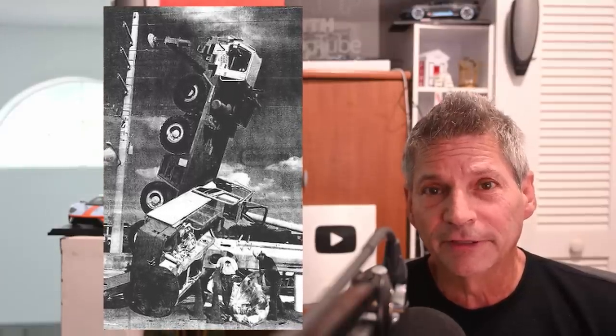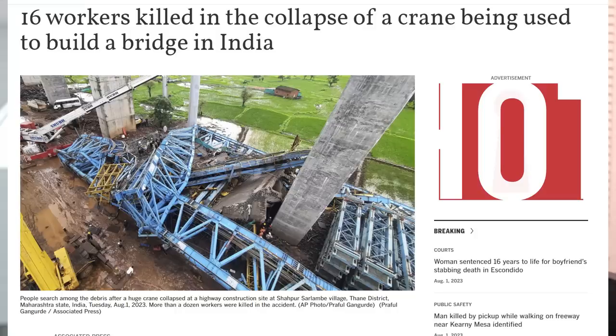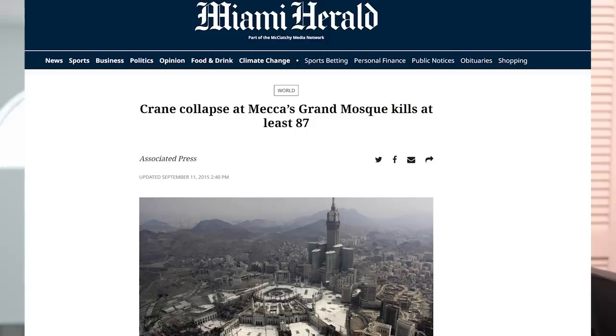We've also had crane collapses near me. Here's one that happened in Tamarac, Florida — a crane truck that tipped over while trying to lift up a Florida Power and Light power pole. And then we had another crane that collapsed on a hospital in Margate, Florida, not far from us as well. So what is it about these crane collapses?